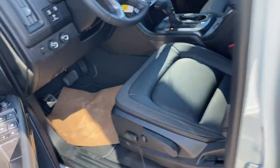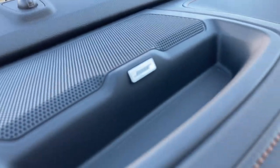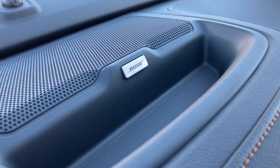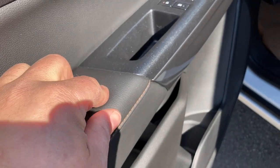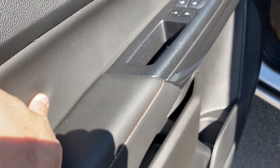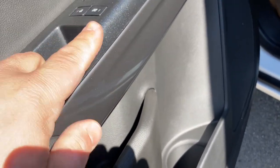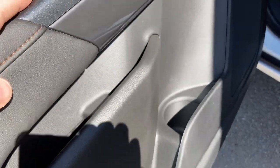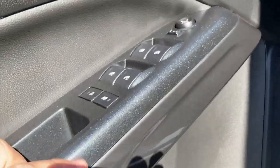A new thing they did with these trim levels is the Bose Premium Audio. As I mentioned, it's standard on the Canyon Denali but now available on both the Elevation and the AT4. When we look inside, you can see we've got some nice soft-touch materials, different textures — plastic texture, some leather, different colored plastic materials, one shiny, one glossy. It really looks nice.